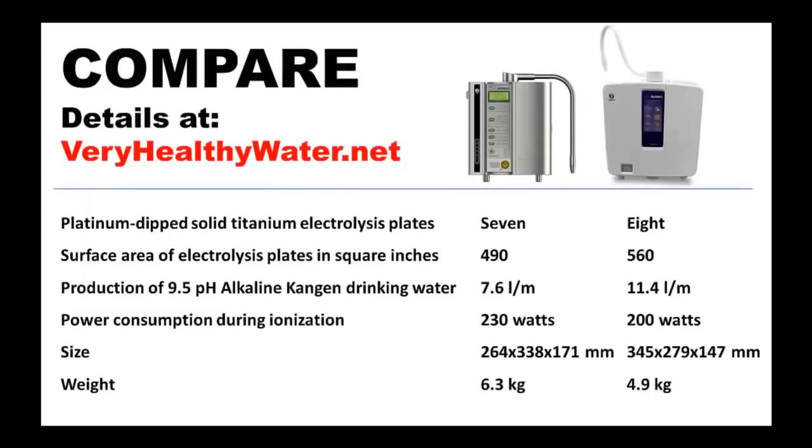The SD501 has seven solid titanium electrolysis plates that are dip-coated in platinum. The K8 has eight of these plates, which are of the same size and specifications as those that made the SD501 famous. The eighth plate in the K8 gives the K8 a total electrolysis surface area of 560 square inches, compared to the SD501's 490 square inches.